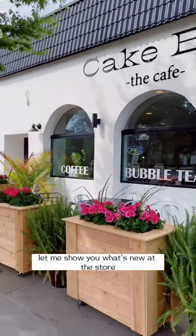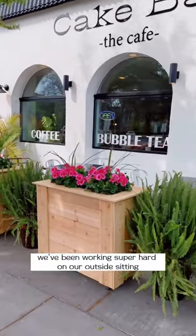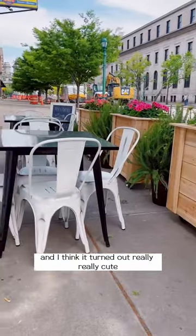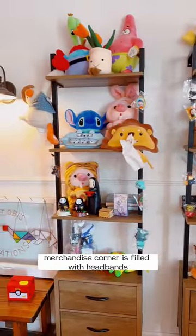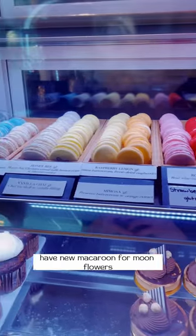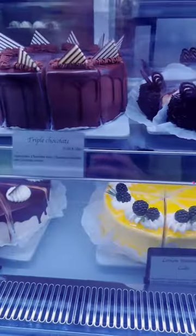Welcome to Cake Bar! Let me show you what's new at this store. We've been working super hard on our outside seating and I think it turned out really, really cute. Mojo Nuts Corner is filled with headbands, hats, and umbrellas — anything that you might need for the spring. We also have a new maker room for moon flowers.